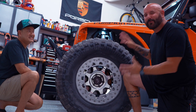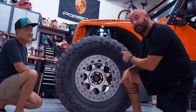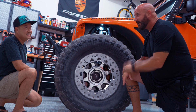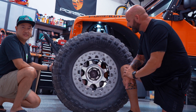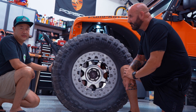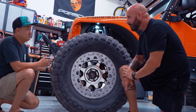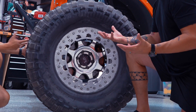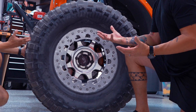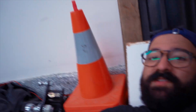I noticed a very cool color-matched StopTech caliper on this wheel. This is running a six-piston in the front and four-piston in the back with 14-inch rotors, color matched. With the big tires, you need that extra stopping power — especially once you find out what engine is in this thing. It's got some go, so it needs some slow.